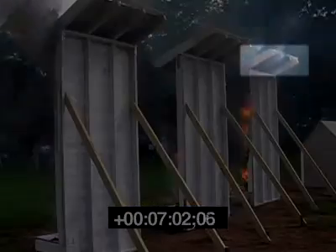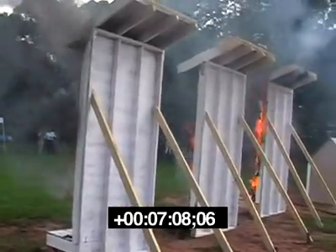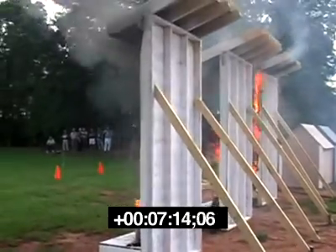At 7 minutes into the demonstration, the rafters of Panel 1 show an early indication of the exterior fire reaching within the simulated attic area. Panels 2 and 3 show no indication of a similar fire entry into the attic areas.